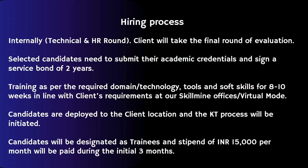After selection, candidates need to submit their academic credentials and sign the service bond of two years.